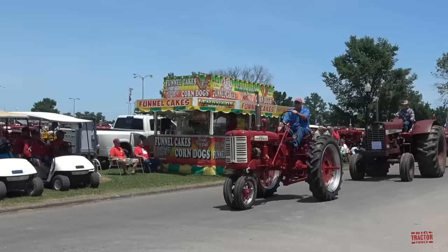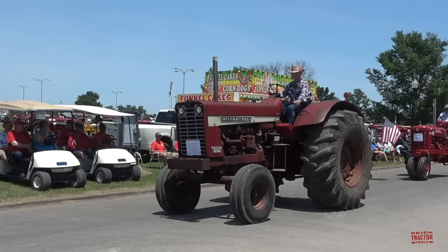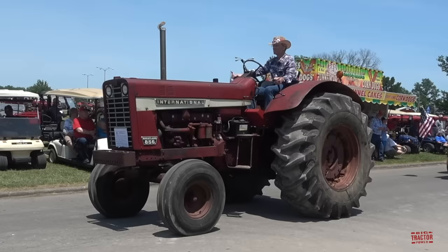Here's a Farmall 200. Here's an 856 Wheatland tractor. Wheatland models had the rounded fenders — you'll notice it says Wheatland on the badge and International on the side instead of Farmall.